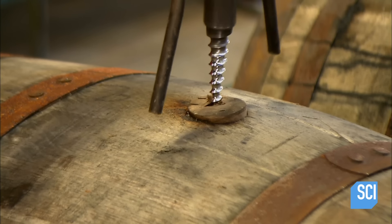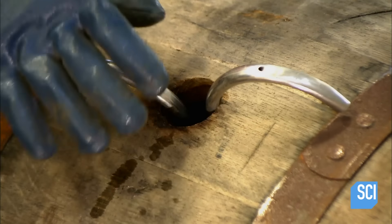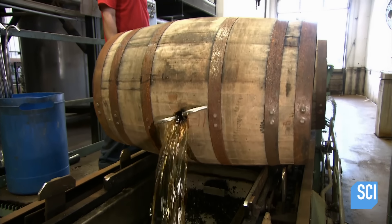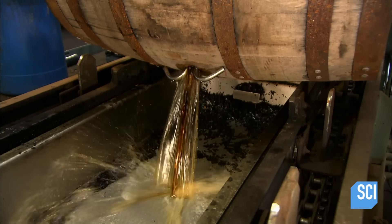After six to seven years, they uncork the stopper and insert steel tubes to draw in ambient air. This causes the bourbon to flow freely when tipped, and it gushes into a trough. The alcohol has ripened to a sweet, caramel-colored brew.